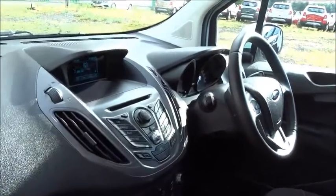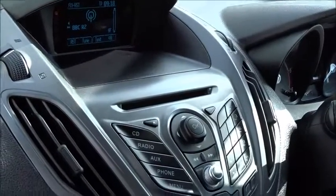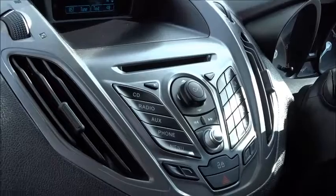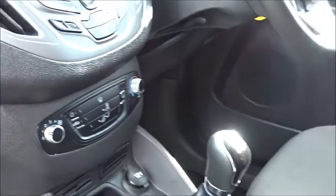In the front of the cab you've got a really spacious dashboard area with a really clear display. In-car entertainment is provided by a radio CD player with Bluetooth device connectivity as well as USB and auxiliary device connection. There's also a 4-speed interior heat fan.